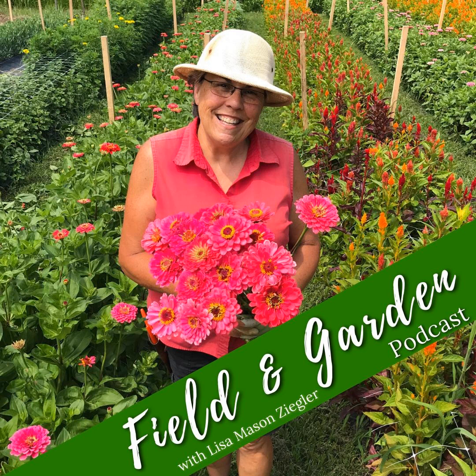Hey friends, welcome to another episode of the Field and Garden podcast. I'm your host, Lisa Mason Ziegler. And friends, guess what we're going to talk about today? Cool flowers.